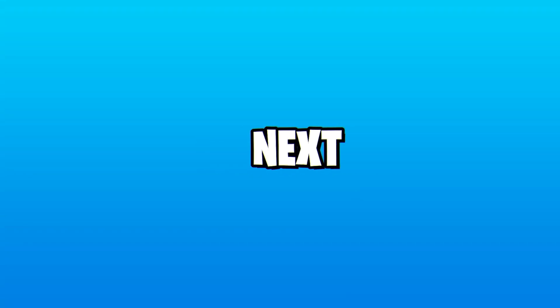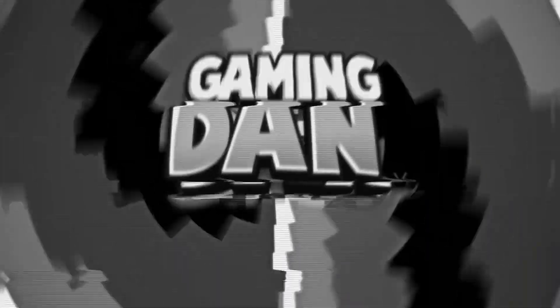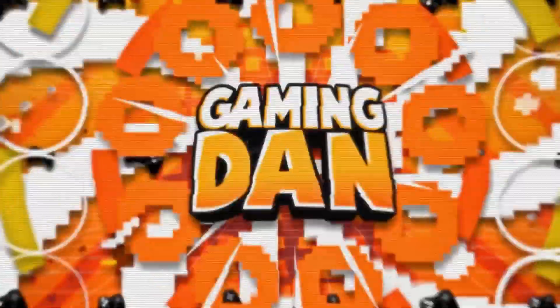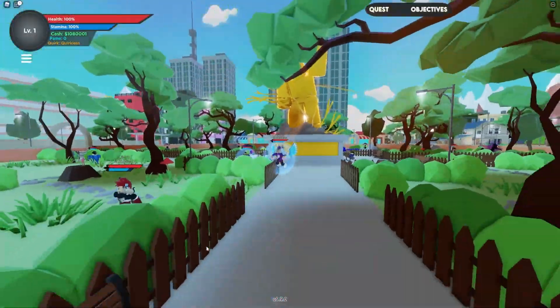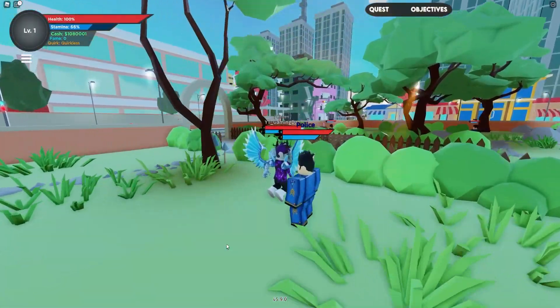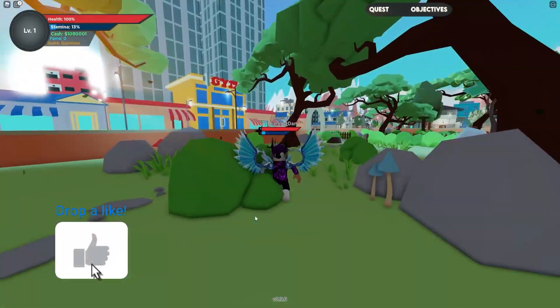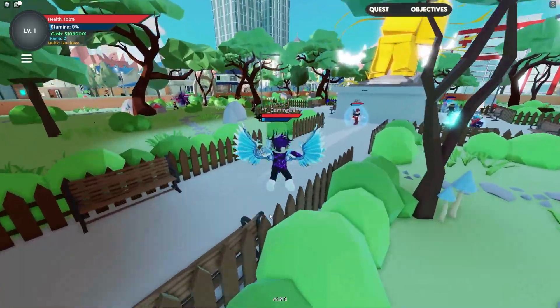Hello and welcome back to another video. Today we are in Boku No Roblox. A new map update has just came out — well, it came out yesterday. In this video I'll be showing you all the new working Boku No Roblox codes which you can go ahead and redeem right now for some awesome rewards.